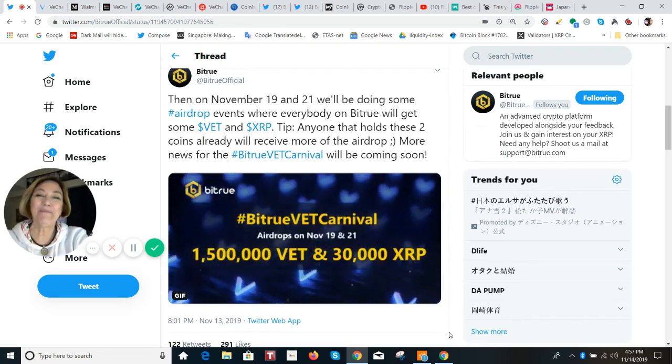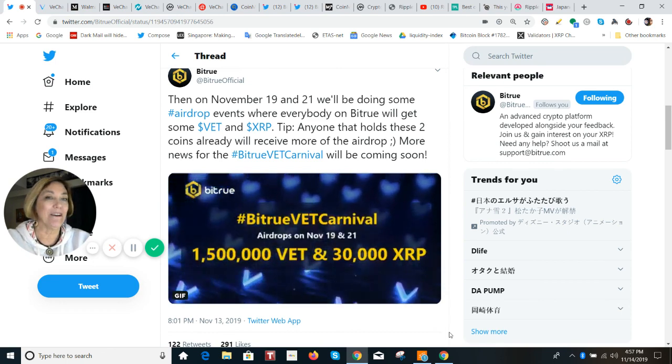Hey everybody. It's Eddie from Tokyo. This is your cryptocurrency update from Japan, and we've got an airdrop — a big airdrop.